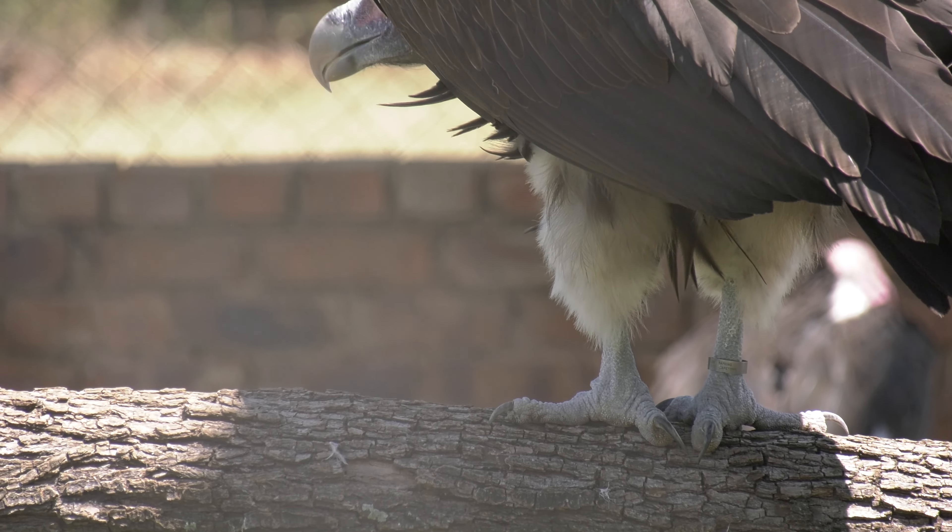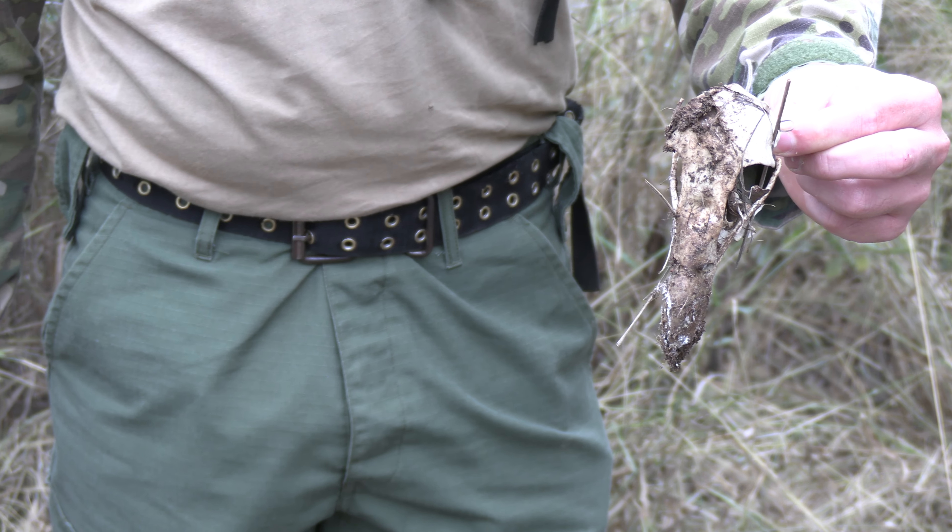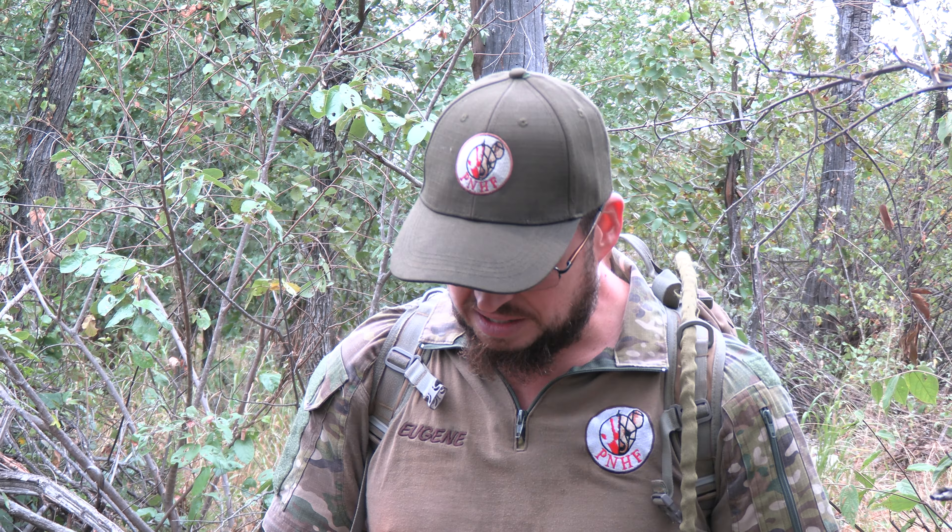These birds are targeted by poachers for different reasons. One is for the muti trade — muti is traditional medicine utilized by the native groups throughout Africa. The other reason why they poison vultures is because they know that vultures are an early detection system used by rangers to detect carcasses of animals that were poached. So they poison these animals en masse.